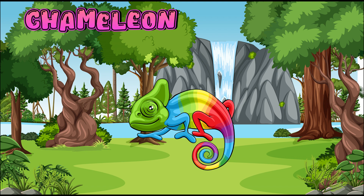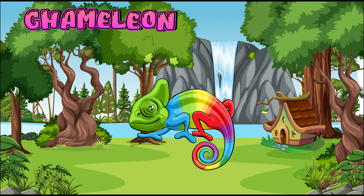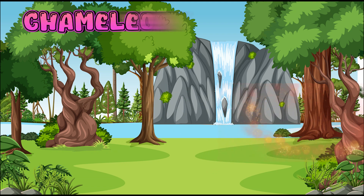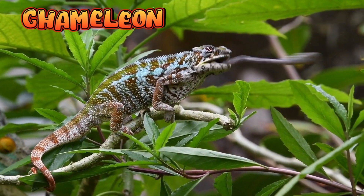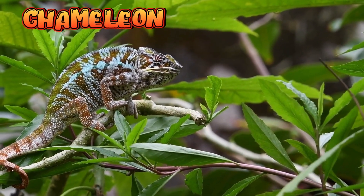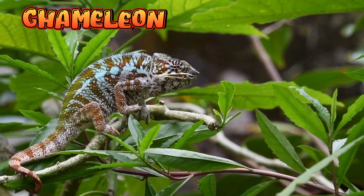Chameleon. Chameleons have scaly skin and belong to the reptile family, just like lizards and snakes. Chameleons are famous for changing their skin color. Chameleons lay small eggs in the ground or in trees.